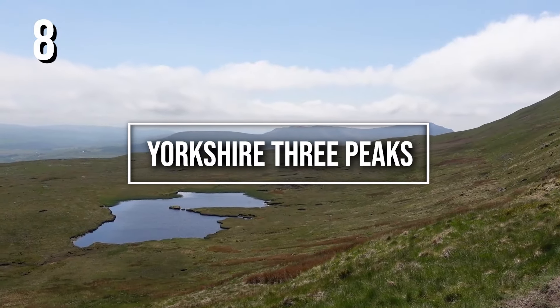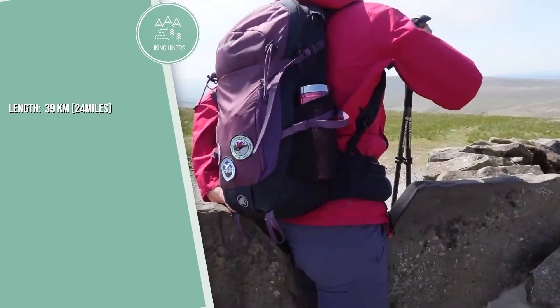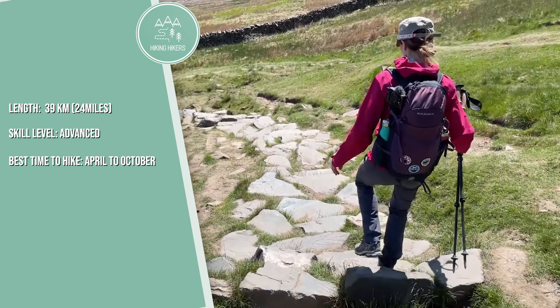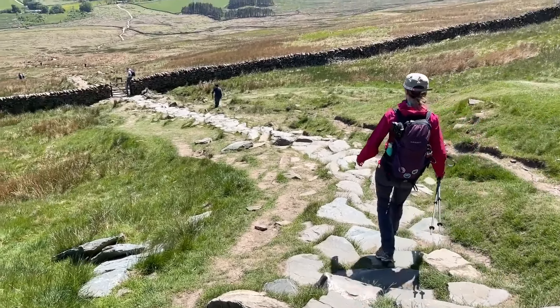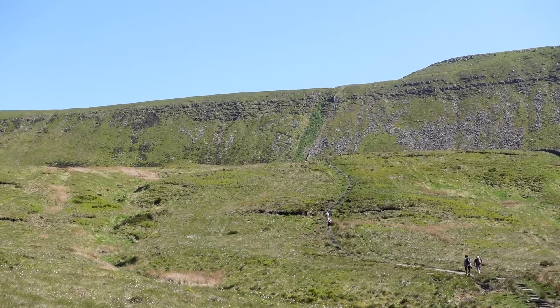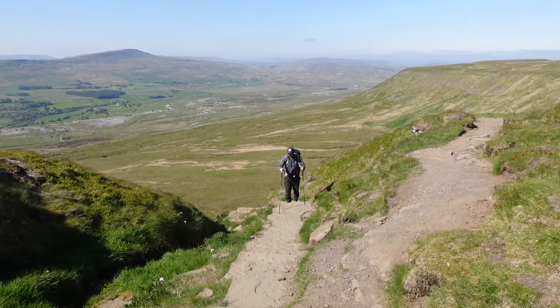7. The Ridgeway. Length is 139 kilometers or 87 miles. Skill level is intermediate, and the best time to hike is April to October. Known as Britain's oldest road, the Ridgeway stretches from Wiltshire to Buckinghamshire, offering a journey through ancient landscapes, chalk ridges, and Iron Age forts.